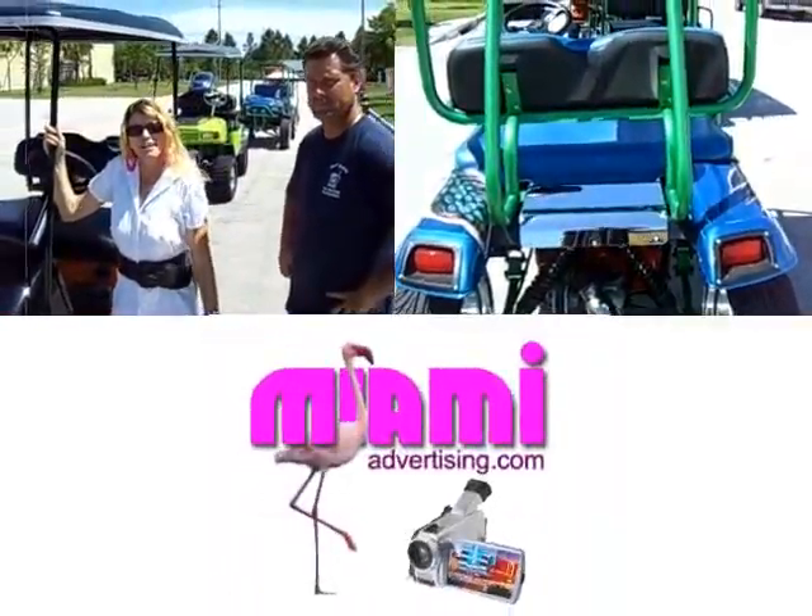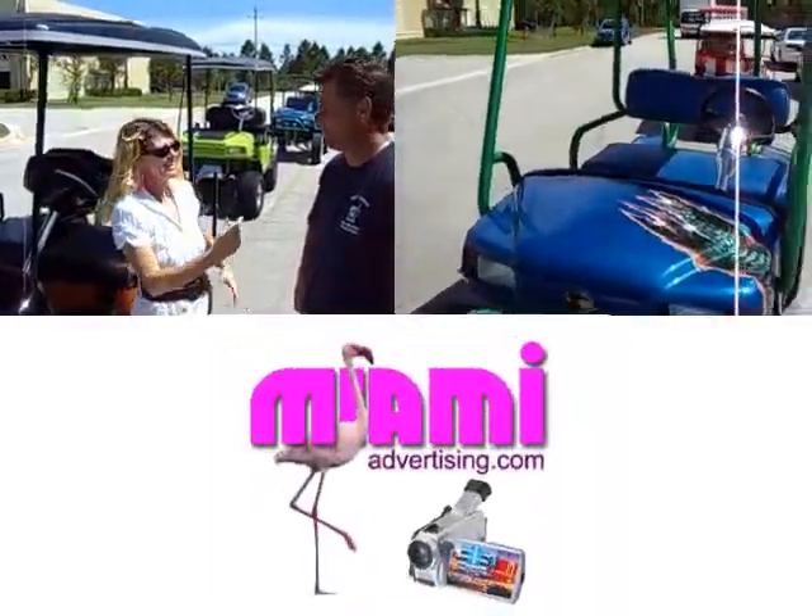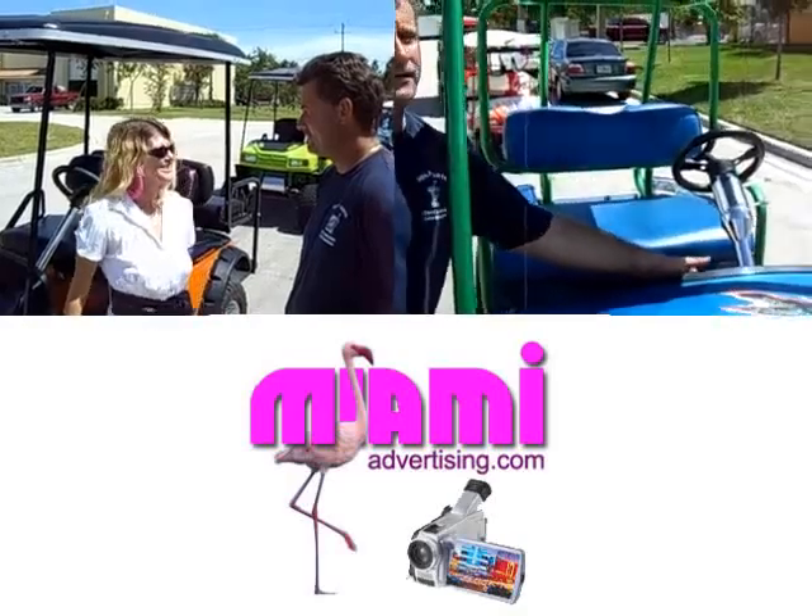Hi, I'm your host Elaine and we have some custom golf carts for you. Today we're with Ken. Ken, can you show us some of your beautiful creations?